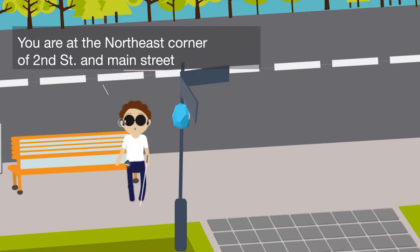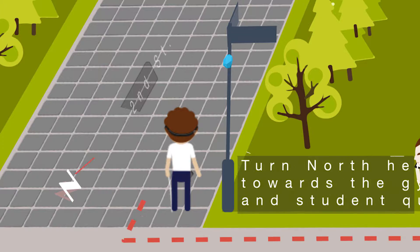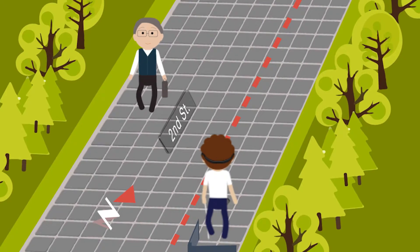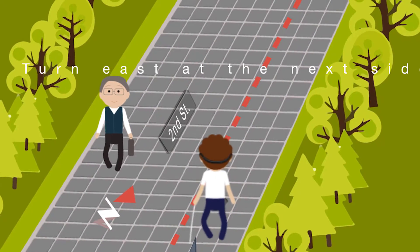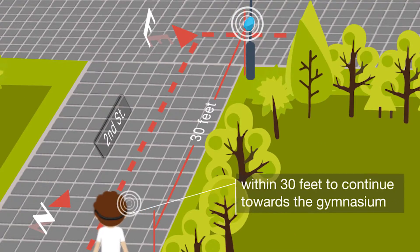You are at the northeast corner of 2nd Street and Main Street. Turn north here to continue towards gymnasium and student quad. Turn east at the next sidewalk intersection within 30 feet to continue towards the gymnasium.